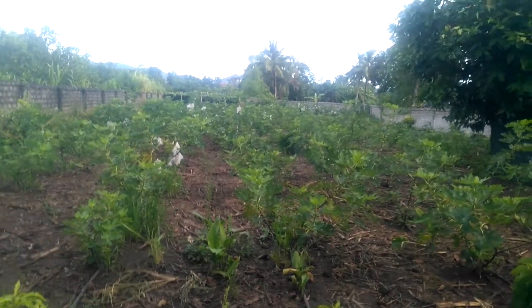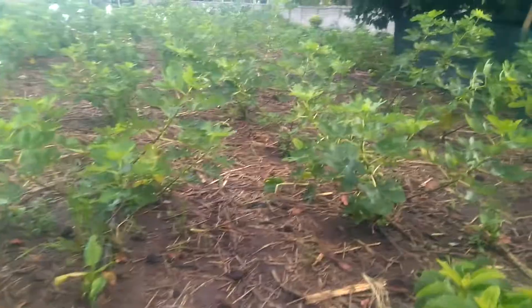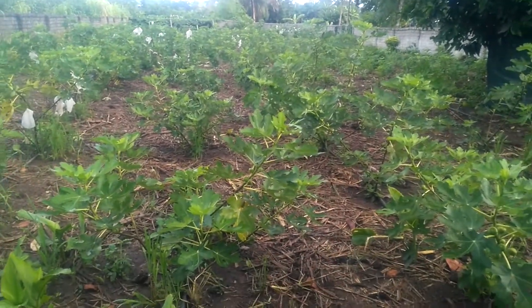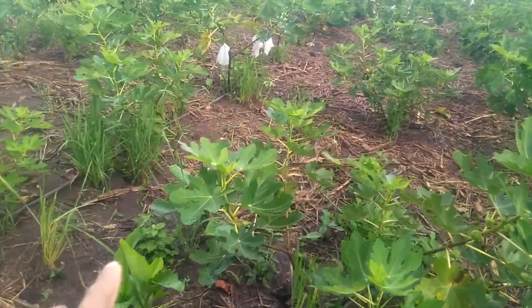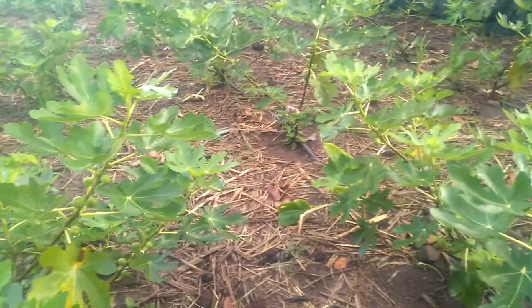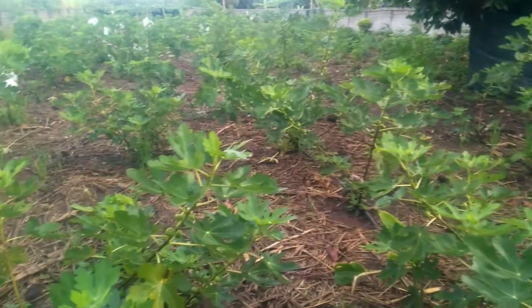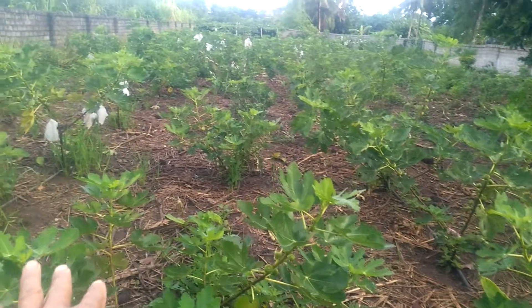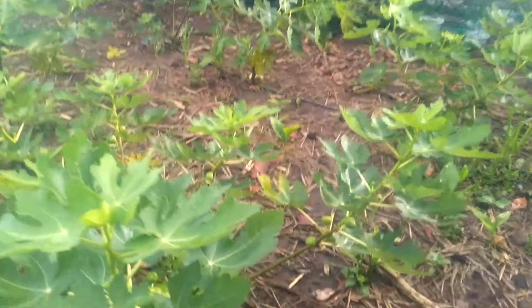Good morning everyone, have a good day. This morning I will share with you my fish garden. After the rain last night you can see here there is water because yesterday last night we had such big rain, so you can see my fish garden looks so well.